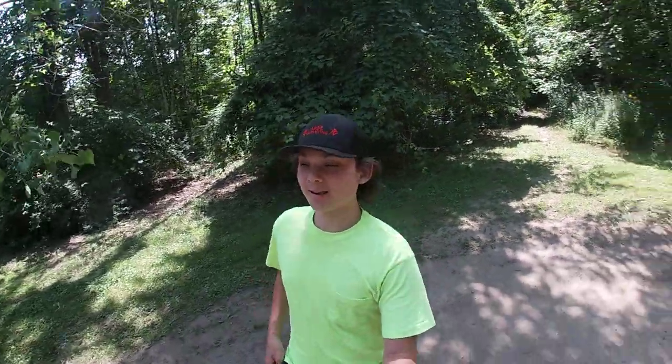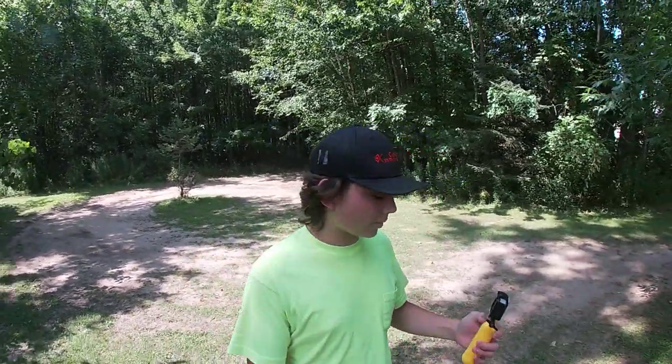Alright. Hello everybody. This is Mark Farms. Got a new camera and I'll show you what I usually film on.